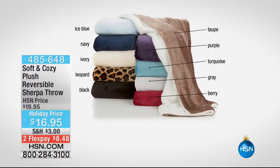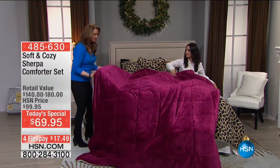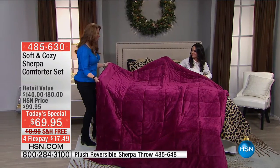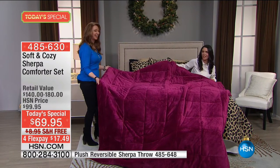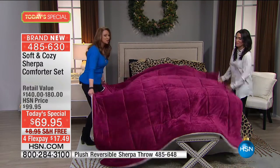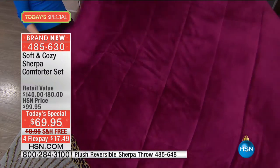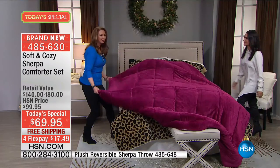It's eight bucks — get that throw, I'm telling you. If you don't, you're missing out on a good deal. Here's the leopard — by the way, this is how you make the bed. Look at how it floats! You don't have to worry about wrinkles. How nice is that?